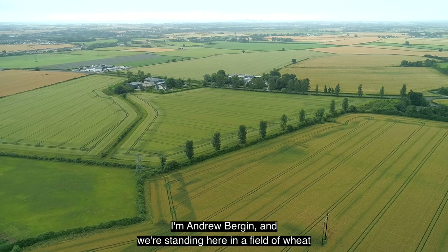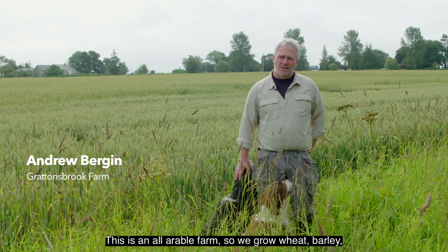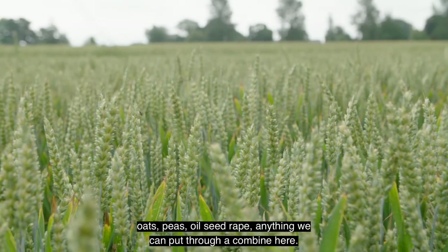I'm Andrew Bergen and we're standing here in a field of wheat on our farm just outside of Thigh in South County Coudare. This is an all-arable farm so we grow wheat, barley, oats, peas, oilseed rape — anything we can put through a combine.